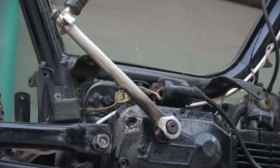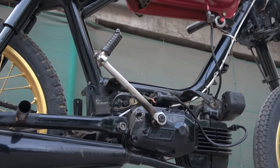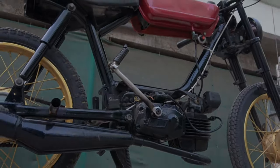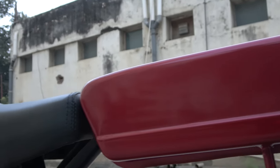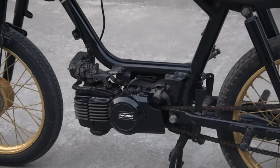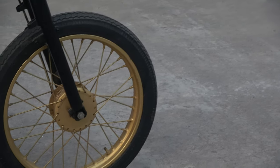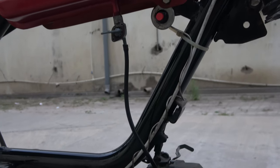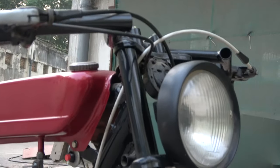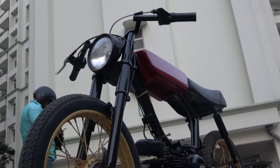अगर आप Red Hummingbird को देखें तो आप कभी नहीं सोच सकते कि ये Toro Jazz Moped की Base से बनी है। इसका ये Red Fuel Tank इसका Original Item है जिसको Welding से Horizontally Fit कर दिया गया है। इसकी Capacity 3 Liter है और इसका Red Hot Paint इसे एक True Italian Flair देता है। इसकी Gold Painted Wheels इसके Red-Black Color को खूबसूरती से Complement करते हैं।